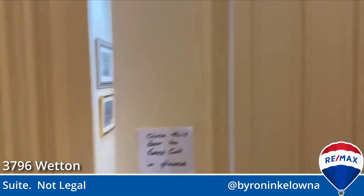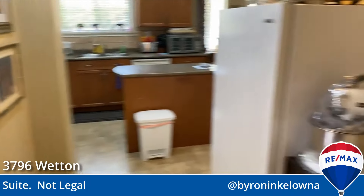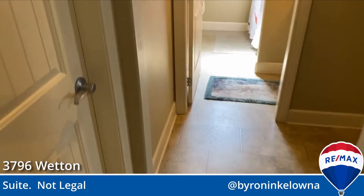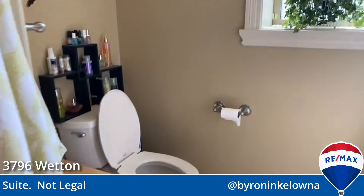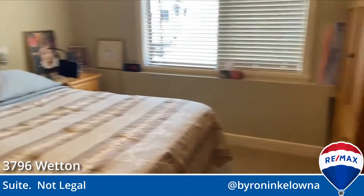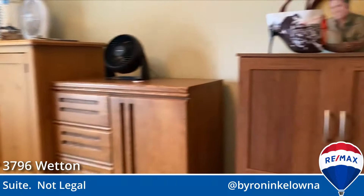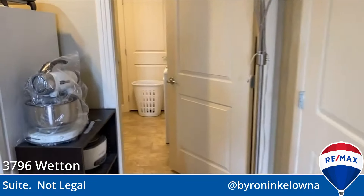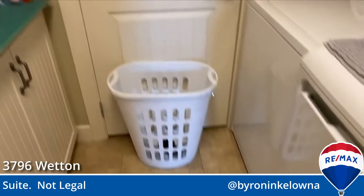There is a suite here. This is an illegal suite — it is not legal. They don't have their own separate entrance, but you can see they've got their own bathroom and bedroom. That's a queen-size bed with plenty of room. It is a locking door. They have their own laundry.